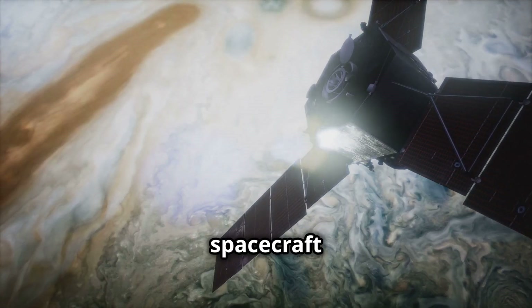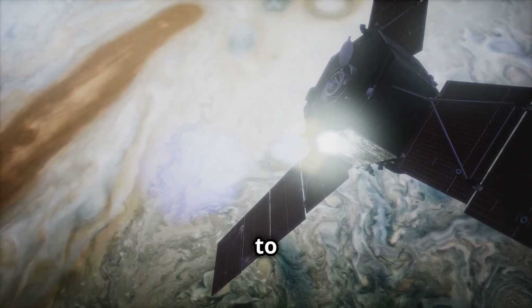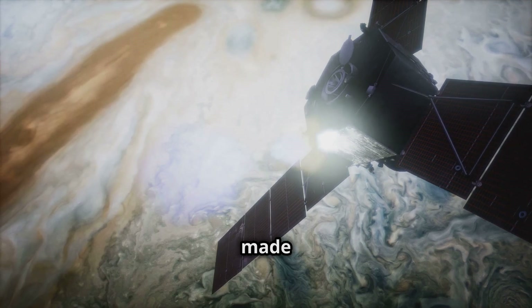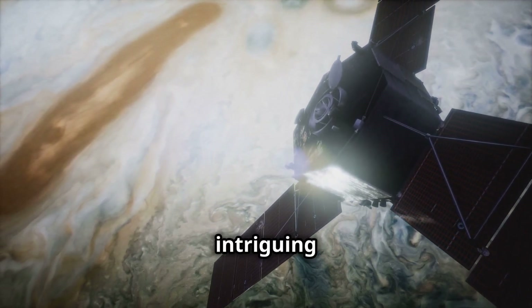Currently, the Juno spacecraft is in orbit around Jupiter. Juno's primary mission is to study Jupiter's atmosphere and interior. However, Juno has also made distant observations of Ganymede, providing further insights into this intriguing moon.